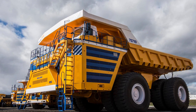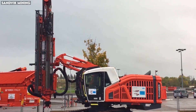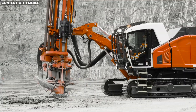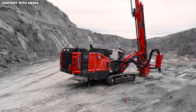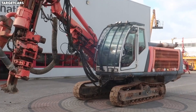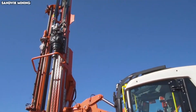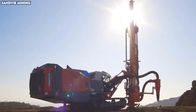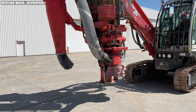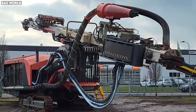Number 8: Sandvik Leopard DI-650i. Mining isn't just about digging and hauling — it also requires deep drilling to blast rock and expose valuable ore. The Sandvik Leopard DI-650i is one of the most advanced and powerful surface drill rigs ever created, combining brute strength with pinpoint accuracy. Designed to drill holes up to 115 millimeters in diameter and depths of more than 1,030 meters, its high-pressure drilling system tears through rock formations that would destroy conventional rigs. What sets it apart is its automation technology: the machine can drill entire patterns autonomously, adjusting bit pressure, rotation speed, and airflow with machine learning algorithms that maximize efficiency and minimize bit wear.